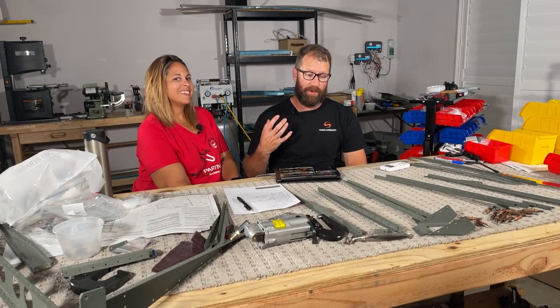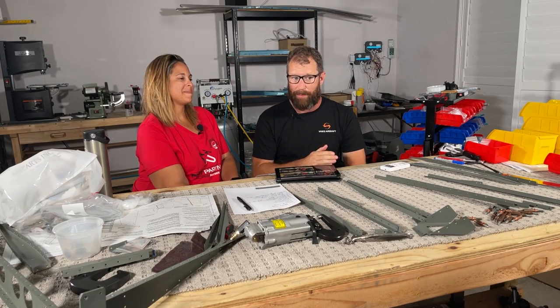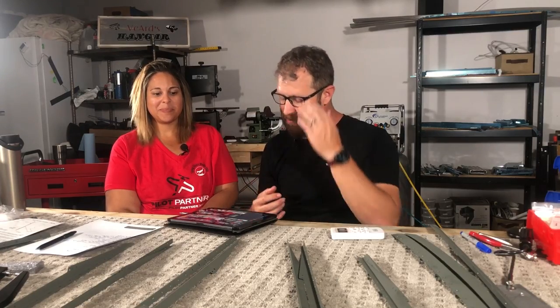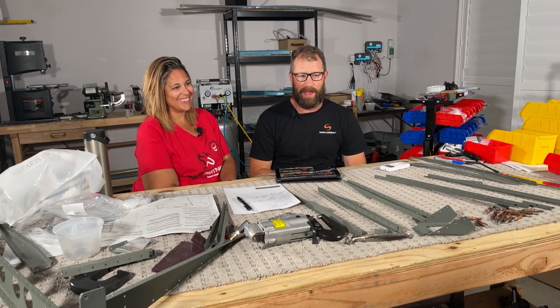They say people are changing their minds about their design even after they drop the plane off. He says until we spray it, if you change your mind, tell us — and no change fees, no anything like that. So they really work with you. Attention to detail — they have a very special secret process that hides all the rivet dimples and makes it nice and smooth. He told us the secret but we can't tell you. And every one of their paint jobs is just stunning.